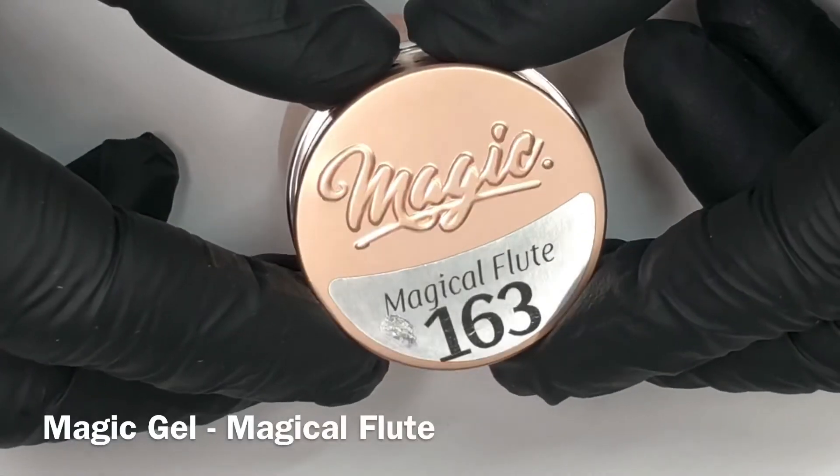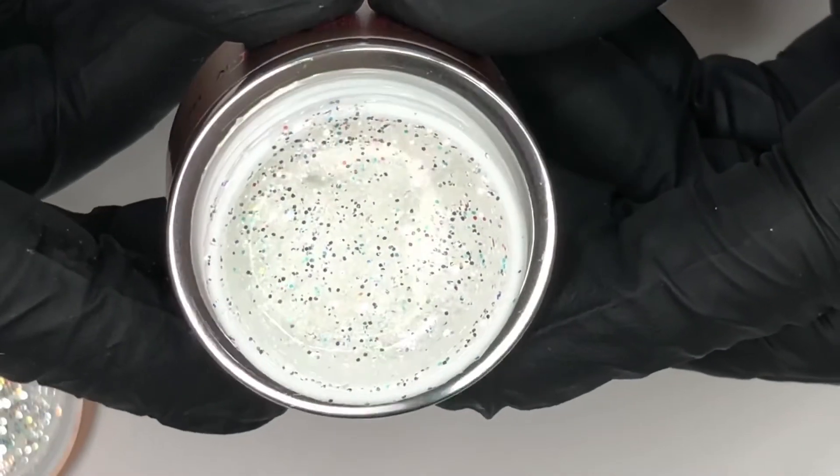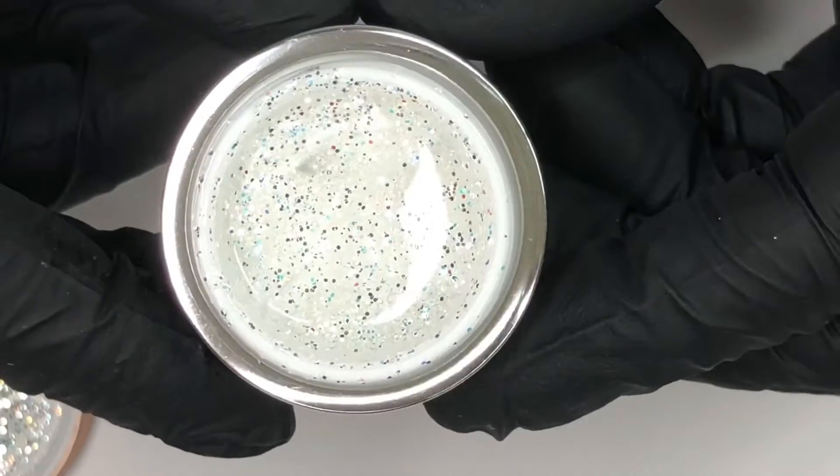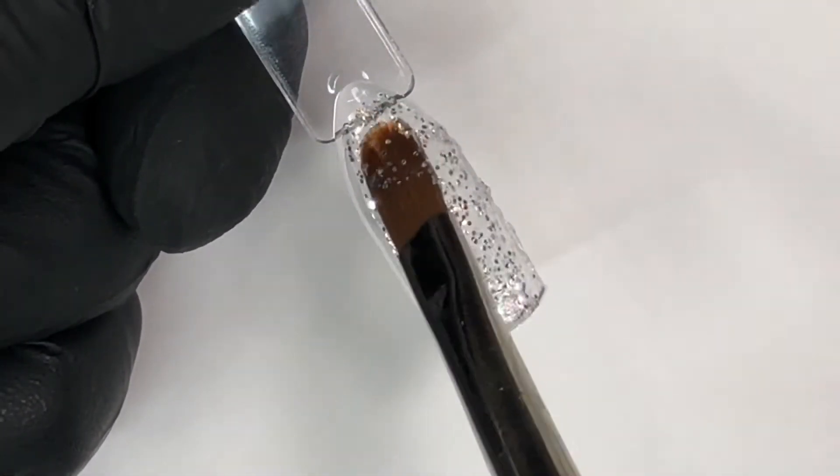Lastly, we have Magical Flute, which is a regularly available product through Magic Gel System. This glitter gel paint features extreme reflectance glitter that sparkles even in low light conditions.